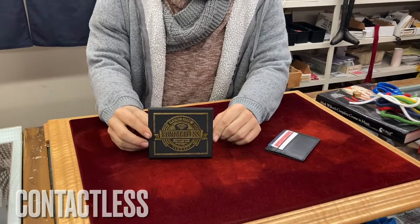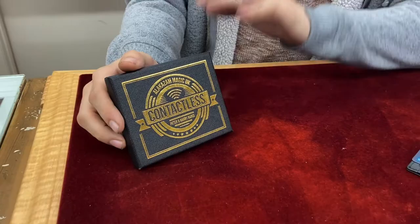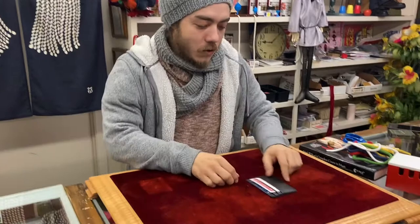Hey guys, Jero here at Steven's Magic, and I want to talk to you about this new effect out — Contactless. We have the U.S. exclusive. It is a fully customized version of one of the most classic effects in magic, and I'm going to show you right now.